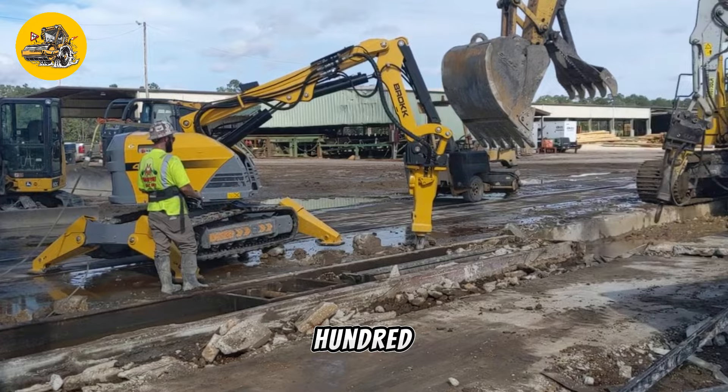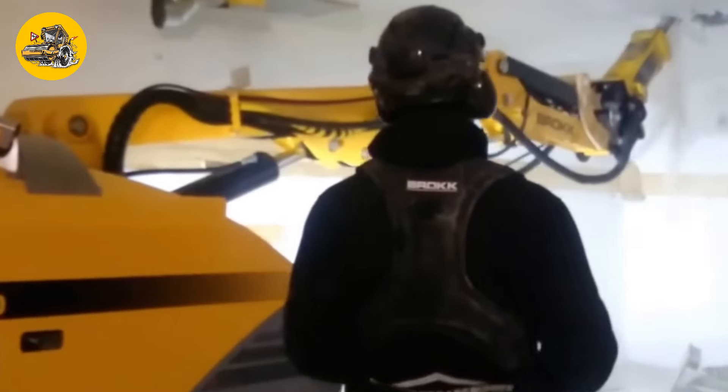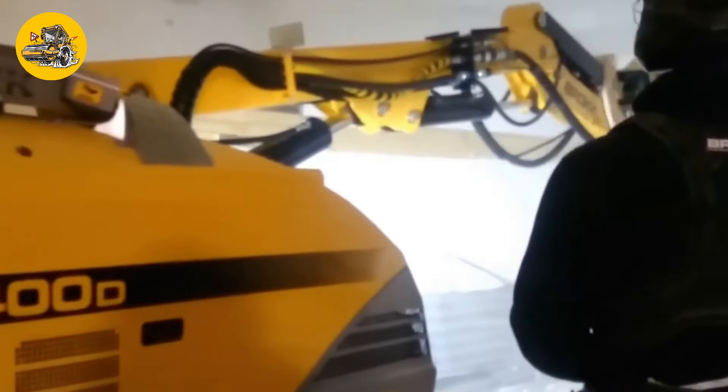Number 38, the Brokk 400. Demolition robots like the Brokk 400 are remote-controlled machines used for precise demolition in confined spaces or hazardous environments.